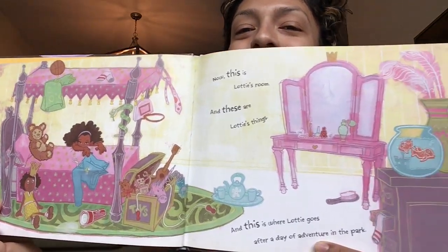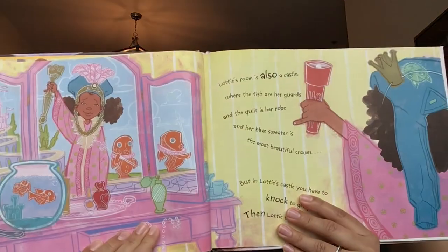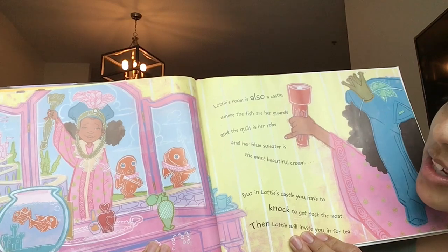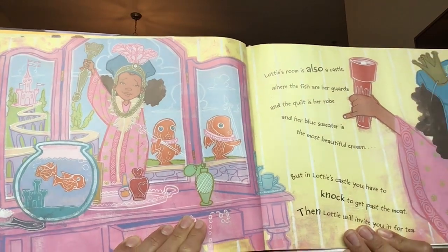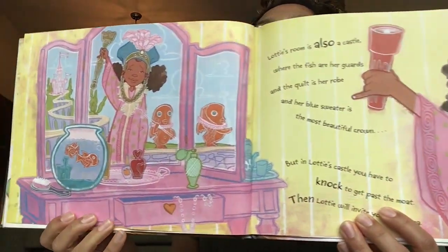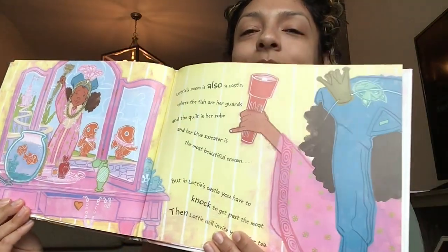That's so cool! Turn that page. Lottie's room is also a castle where the fish are her guards, and the quilt is her robe, and her blue sweater is the most beautiful crown. But in Lottie's castle, you have to knock to get past the moat. Then Lottie will invite you in for tea. Look at what she's imagining — she must have on her imagination cap.